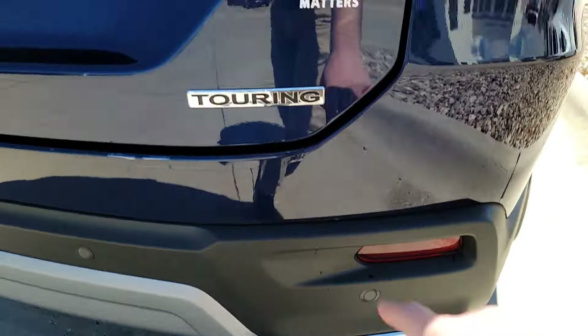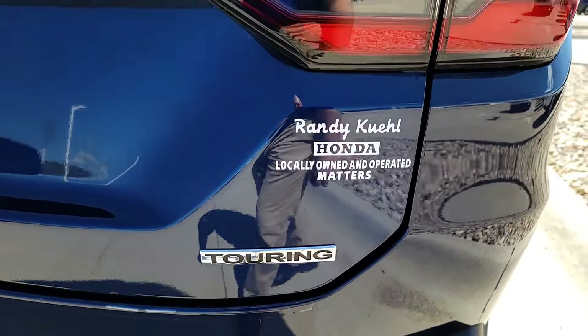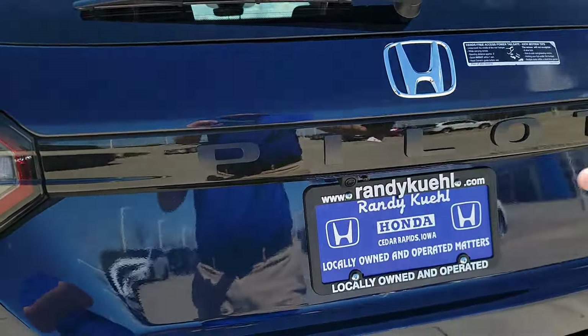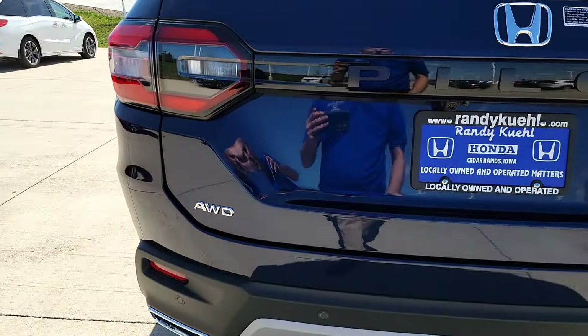You've got a body-colored bumper, the Touring trim badge of honor so everyone knows you're rocking the Touring trim, the Pilot name in nice black letters with a black finish, and the all-wheel drive badge of honor down there too.